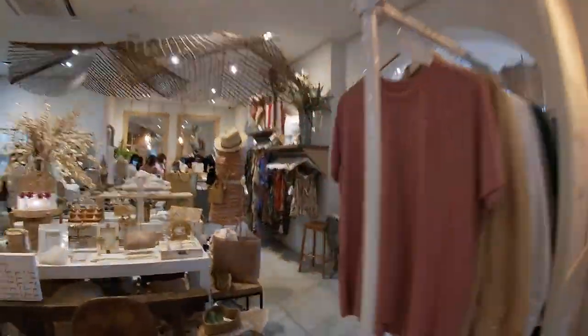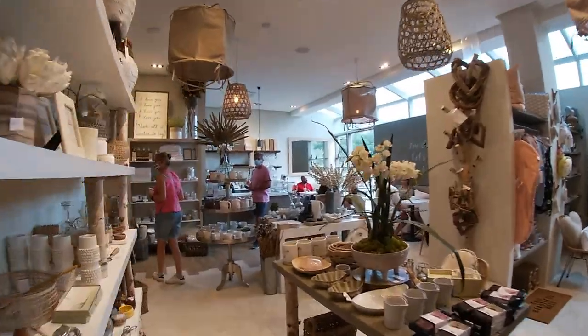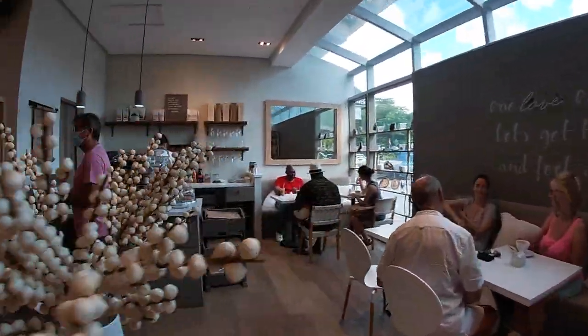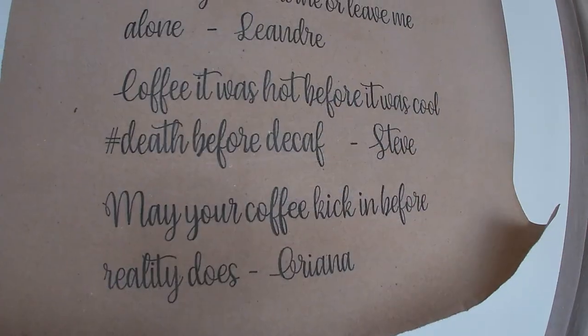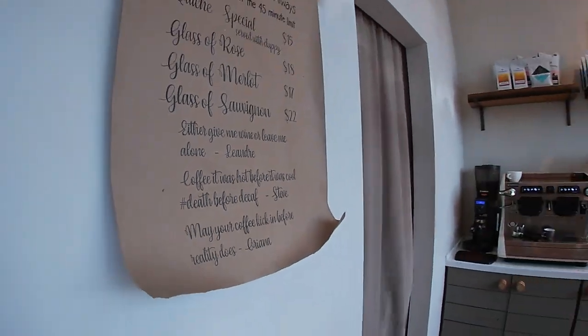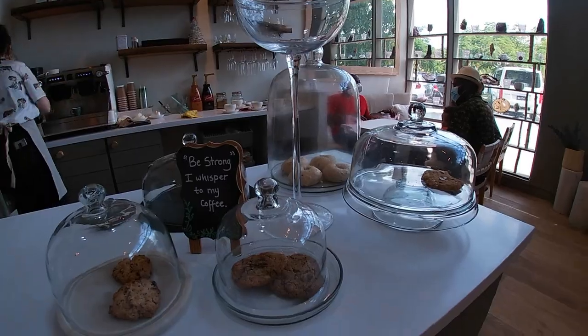Every good day should start with a boost of energy. For me, that's coffee, and hidden in the back of a retail store in Lime Grove is my favorite place to grab some. It's a quaint little spot that makes a terrific latte. A woman who runs her own small bakery provides the baked goods, and I personally recommend getting the blueberry lemon pound cake if it's available, although the cookies are good too.